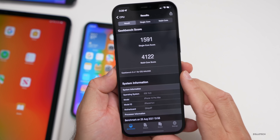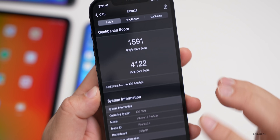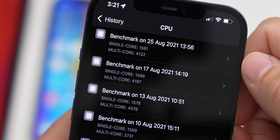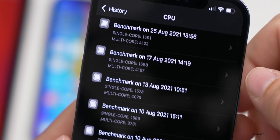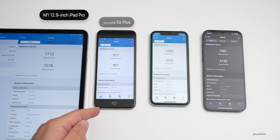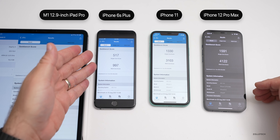On my iPhone 12 Pro Max, I scored 1591 for single-core and 4122 for multi-core — pretty good. Prior to that on the 17th it was slightly higher for single-core and slightly lower for multi-core. Looking at all devices from left to right: the 12.9-inch iPad Pro 2021, iPhone 6s Plus, iPhone 11, and iPhone 12 Pro Max — this gives a general idea of what to expect from the oldest to newest device.